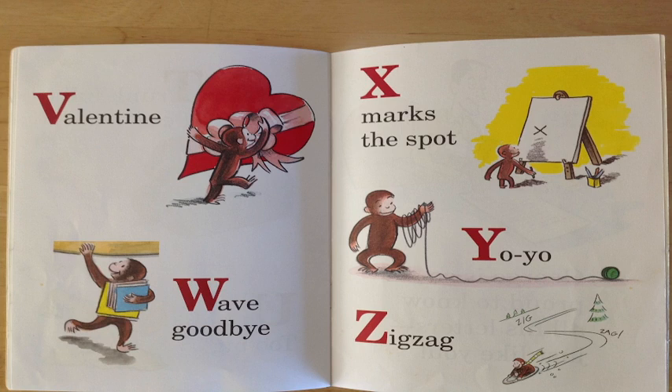V is for valentine. Can you see George there with that valentine? He is so nice!